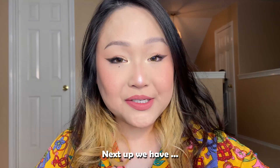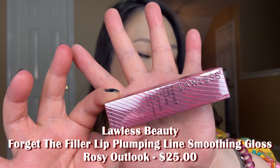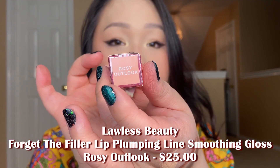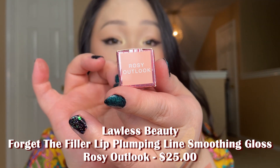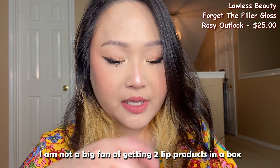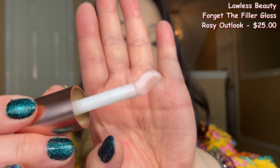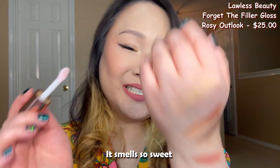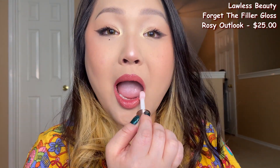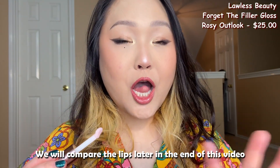Next up we have Lawless Forget the Filler Lip Plumper Line Smoothing Gloss in the color Rosy Outlook, retailing for $25. I'm not a big fan of receiving two lip products in the same box. It smells really sweet and is supposed to plump my lips. The applicator is kind of cool — it's curved. We'll compare lips before and after at the end of the video.